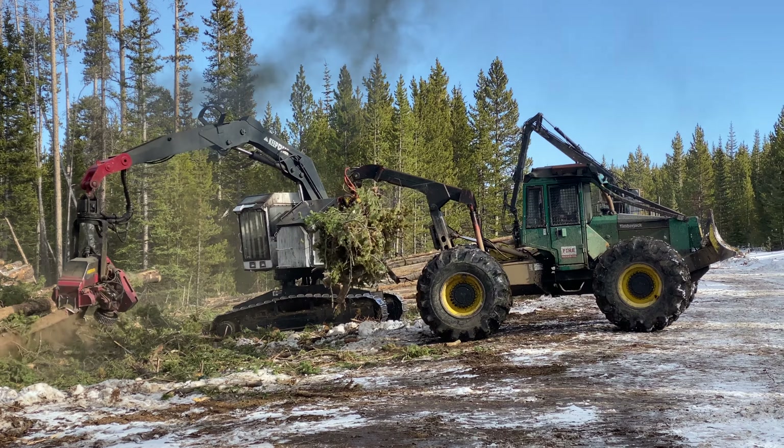It's so dry up here in the high country that it takes many, many years for six to eight inches of wood chips to decompose. In the meantime, the ground underneath is sterile. And it's also a fuel source — just because it's chipped wood doesn't mean it won't burn.